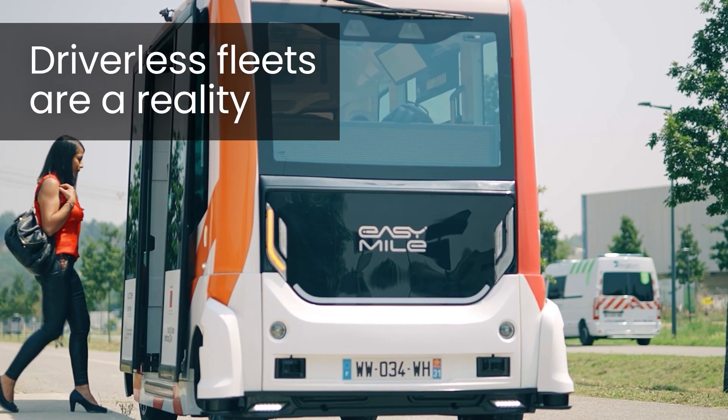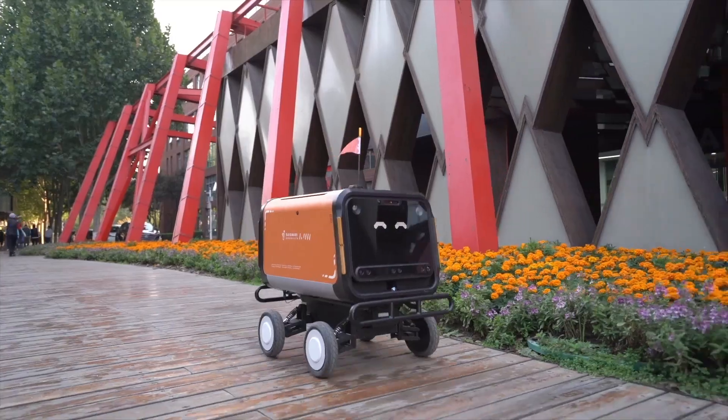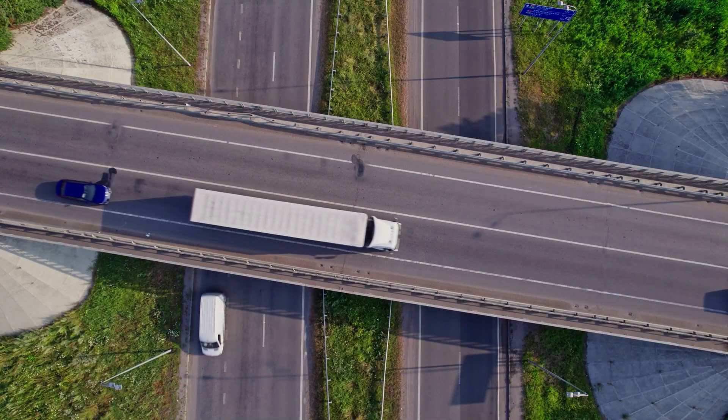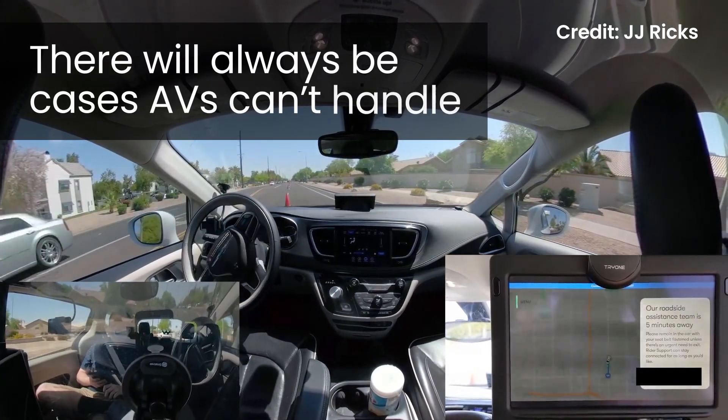Commercial driverless vehicle fleets are here — from shuttles and robo-taxis to delivery robots, autonomous trucks, and more. Yet there will always be cases that driverless vehicles can't handle.